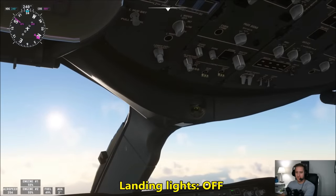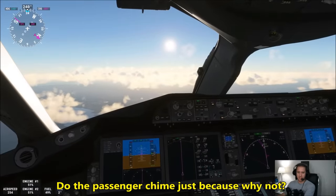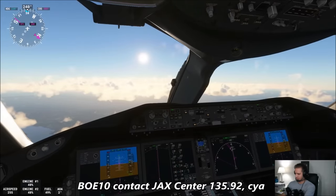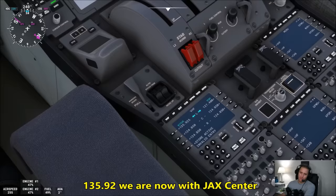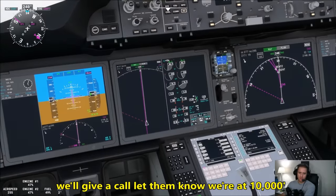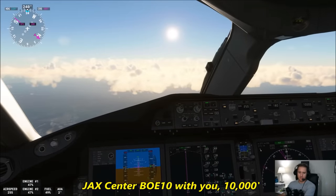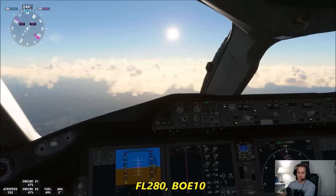There's 10,000 feet coming up, so we'll go to the overhead panel and turn landing lights off. Do the passenger chime just because, why not? Boeing 10, contact Jacksonville Center 135.92, see ya. We are now with Jacksonville Center. Jack Center, Boeing 10 Heavy, with you at 10,000. Boeing 10 Heavy, Jacksonville Center, climb and maintain flight level 280. Flight level 280, Boeing 10 Heavy.